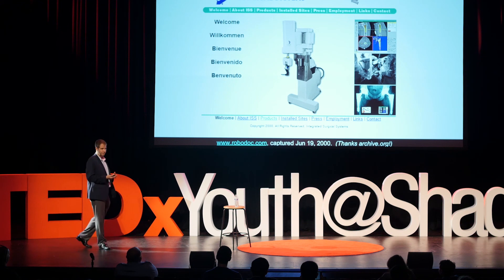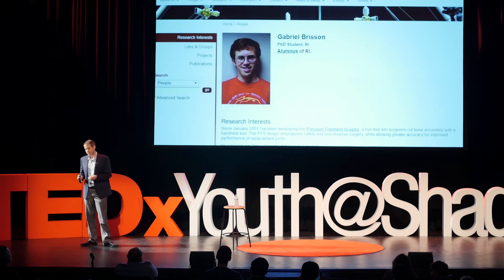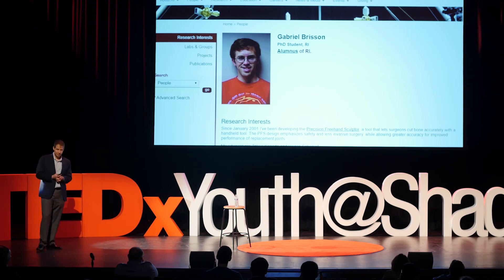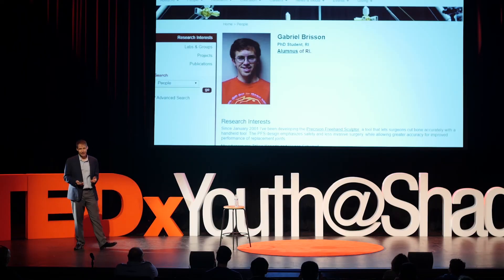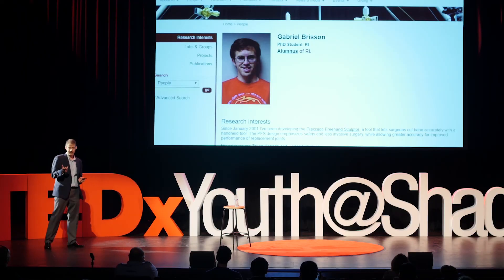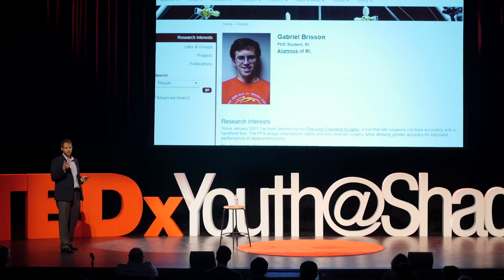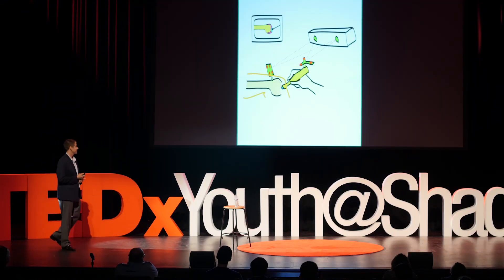This begs the question: why do all these robots have to be so big? What if you could fit the robot in the palm of your hand? This is Gabe Brisson — a grad student with me at CMU. While I was working for the MrCass lab part-time in the robotics department, Gabe was a PhD student also assigned to medical robotics. His idea: what if you had a robot you could hold in your hand as a surgeon, control by moving it around, and the robot would compensate for your mistakes and improve your precision?